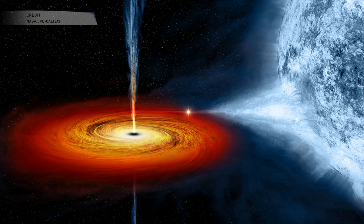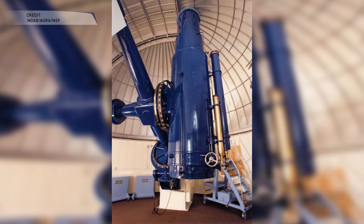Astronomers at Case Western Reserve University made the discovery by using the Bernal Schmidt Telescope. This telescope has been around since 1941 and was recently moved from Ohio to Arizona at the Kitt Peak Observatory.